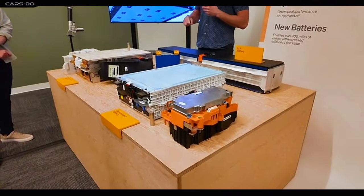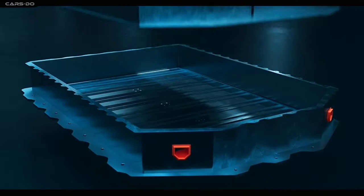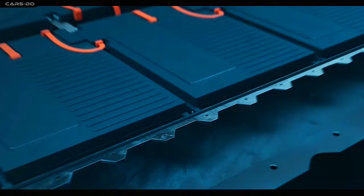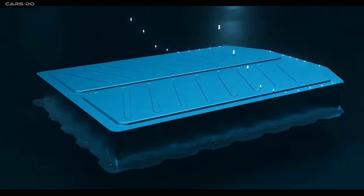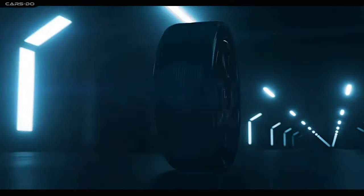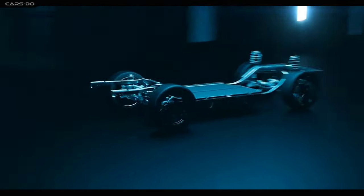We've got three options, and they're all R1 models, baby: standard, large, and max. It's like a battery buffet. The large and max packs are now sporting die-cast carriers, because who doesn't love a good reduction in mass and manufacturing costs? And the standard battery got a makeover too — it's now rocking lithium-iron phosphate chemistry, just like their electric delivery vans. The estimated range is still 270 miles, but with fewer complications and easier maintenance.